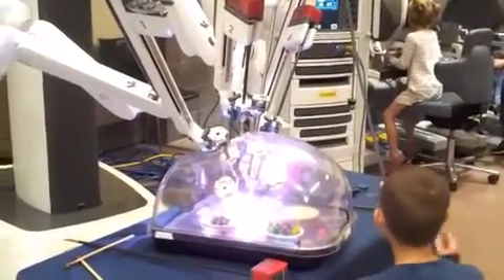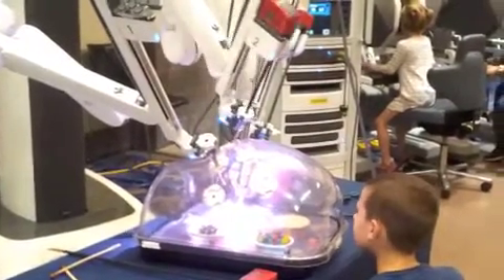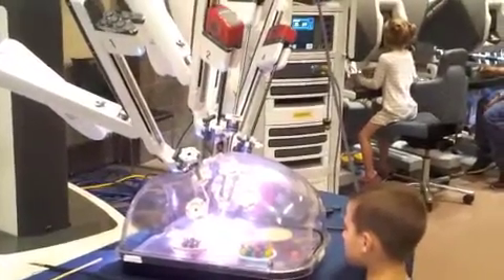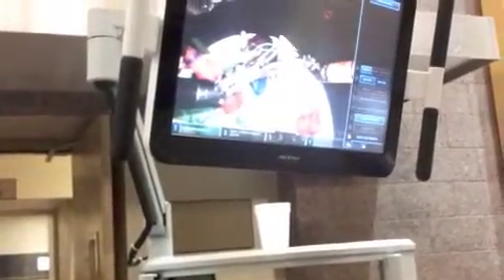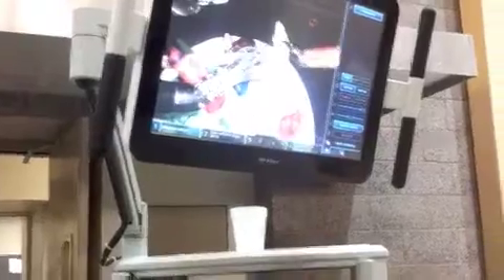The DaVinci surgical robot allows surgeons to perform complex operations through a couple of small incisions. Here I am cutting and peeling a grape. A very special thank you to UMC for letting us play with this multi-million dollar robot.